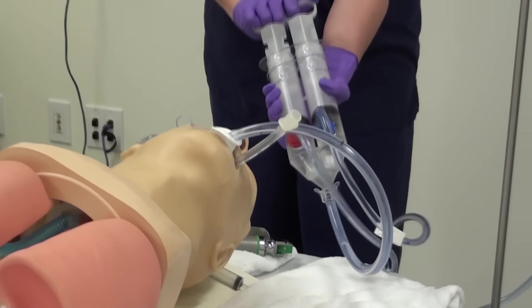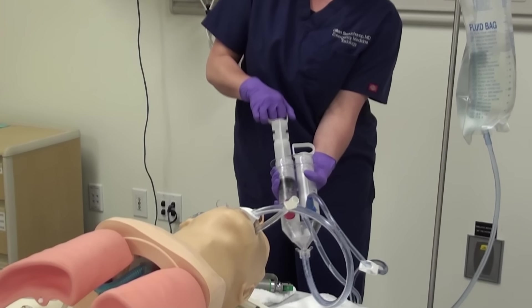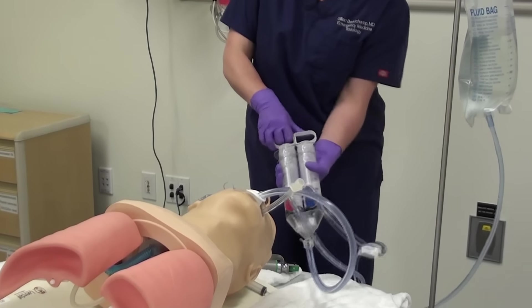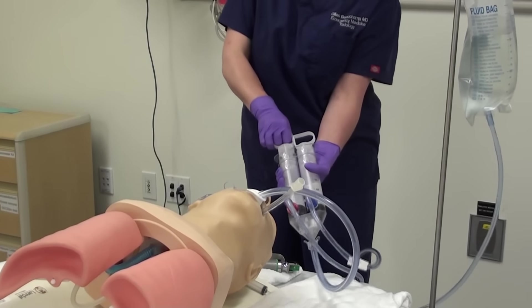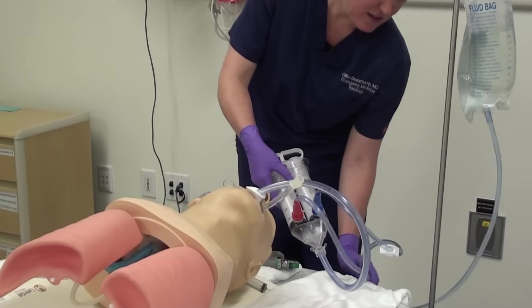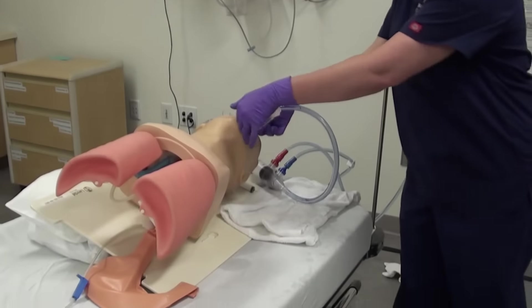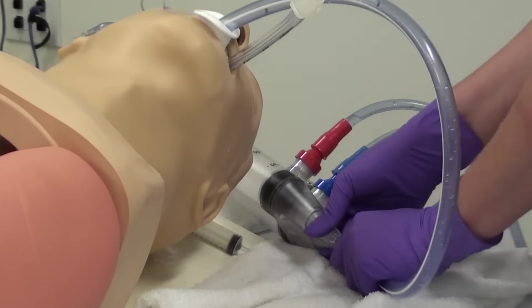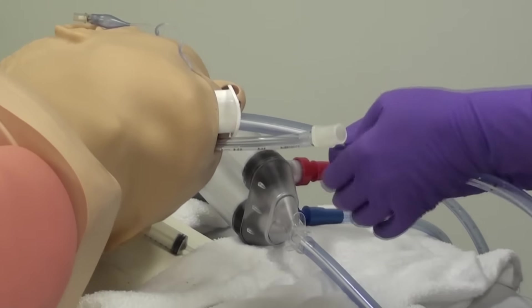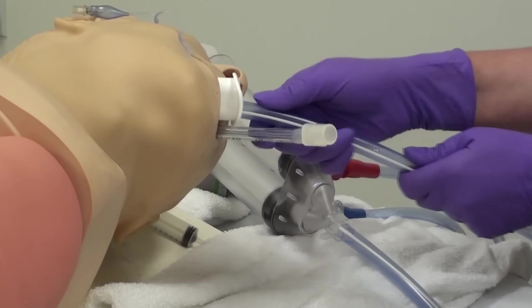Once that's been completed, the last thing I'll do is make sure that I empty out the remainder of the gastric contents using just the red side. Once I've done that and closed my clips on the tubes, I'll remove the tube in a downward direction so that I prevent any leftover fluid in the tube from moving into the oropharynx.